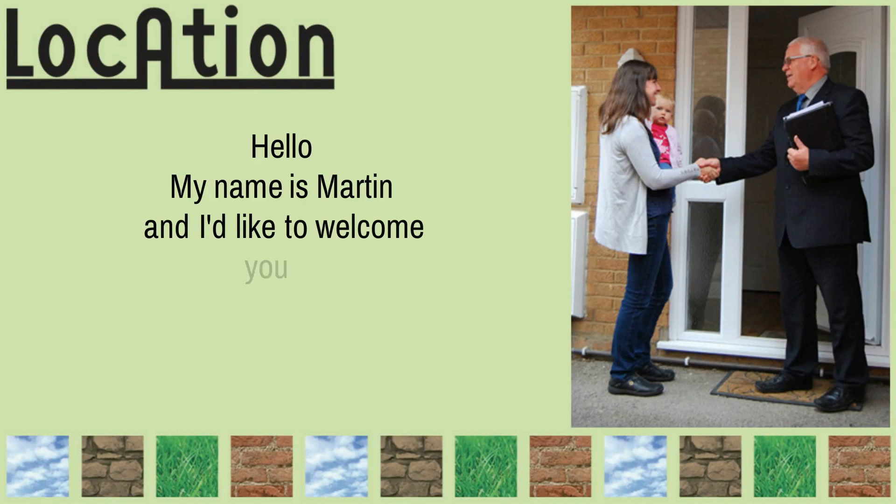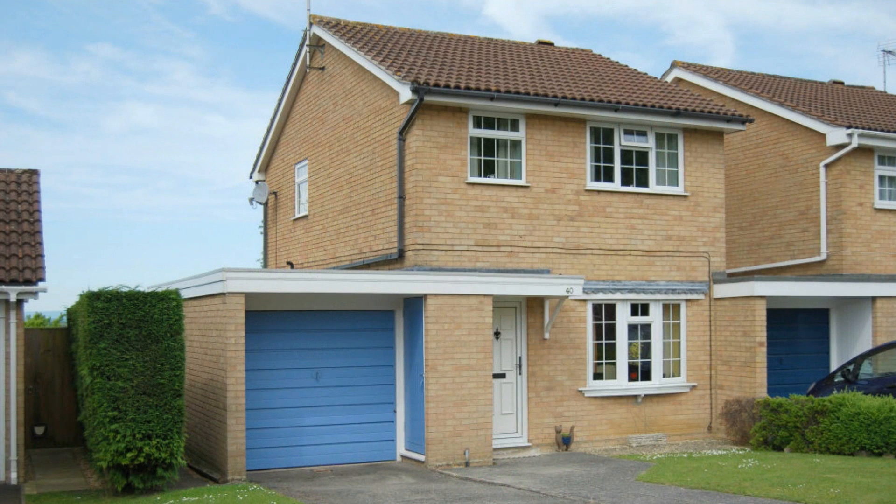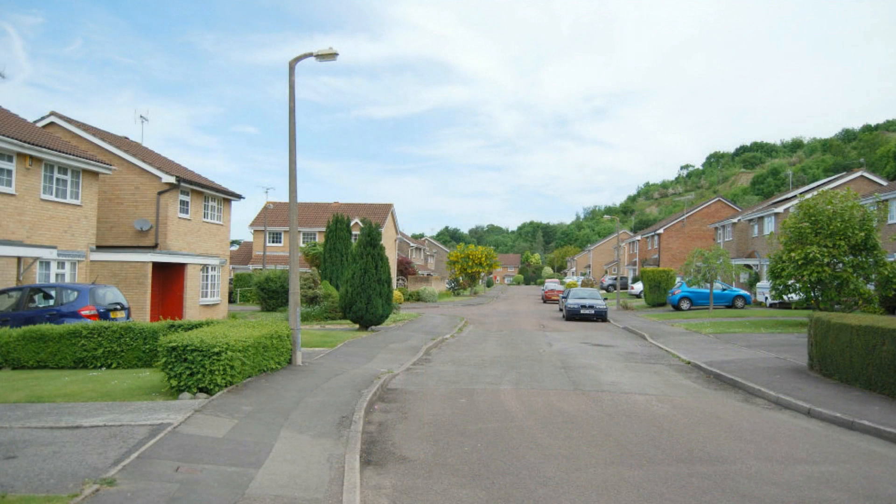Hello, my name's Martin and let me welcome you to this super property in Rosedale Avenue. Priced at £260,000, this three bed link detached house is sure to create a lot of interest with those who know how excellent this position is.